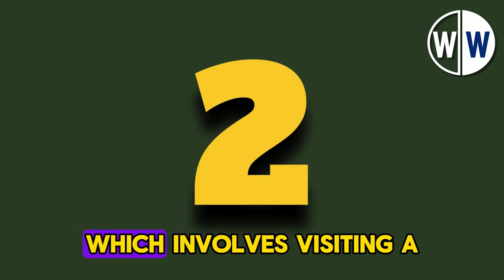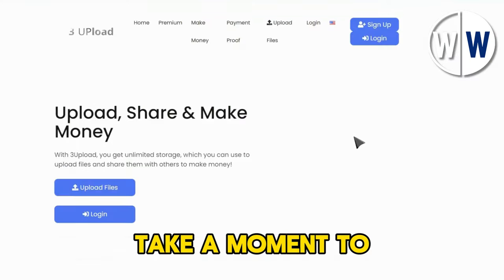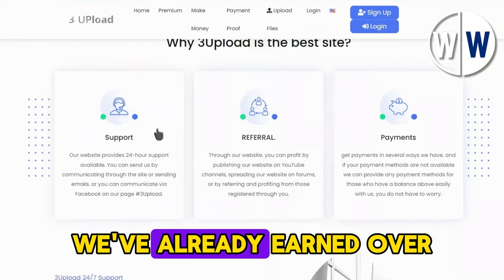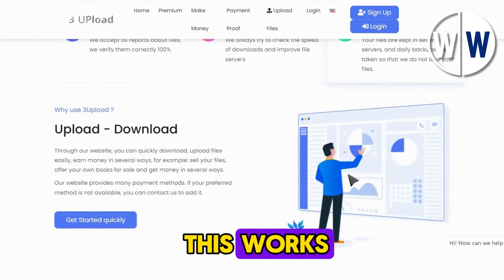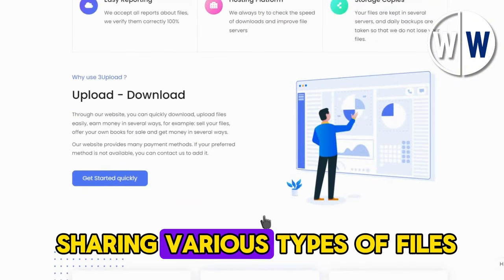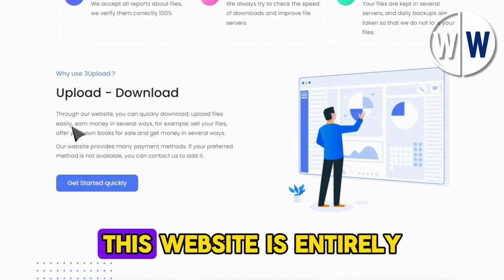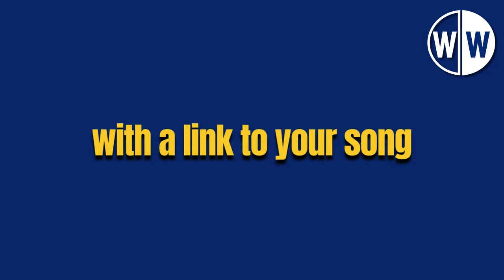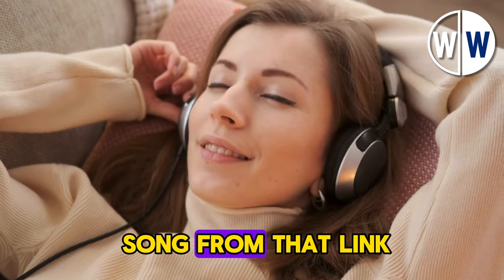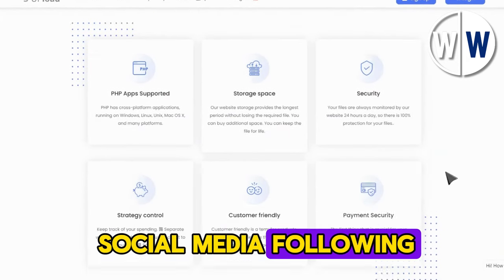Now let's move on to the next step, which involves visiting a specific website to start making money with this method. The website you need is 3upload.com. We've already earned over $500 using this method, and we're on track to reach $1,000 soon. 3upload.com pays you for sharing various types of files, including images, videos, and songs. In our case, we'll focus on music. This website is entirely free to use. Once you upload your songs to the site, they'll provide you with a link. Each download and listen earns you $8. We'll show you how to drive hundreds of people to your link for free, without needing a large social media following.